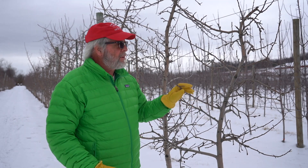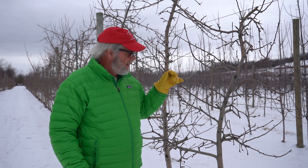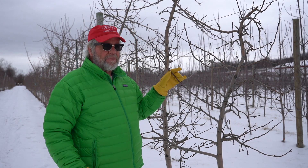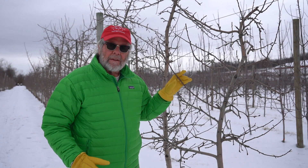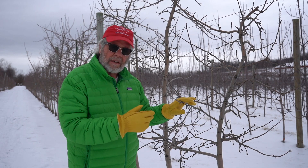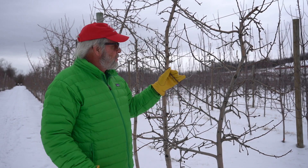Otherwise, the Macs look like they've got a bud load, and the winter has not been too severe, so I'm not expecting any problems there. But I'm going to try and wait and prune these Honeycrisps at Pink Bud so I can do some precision pruning and match the pruning to what I'm seeing in terms of potential flowering and potential crop.